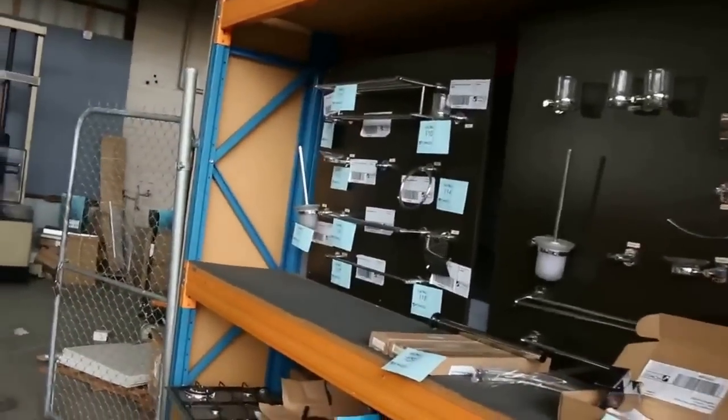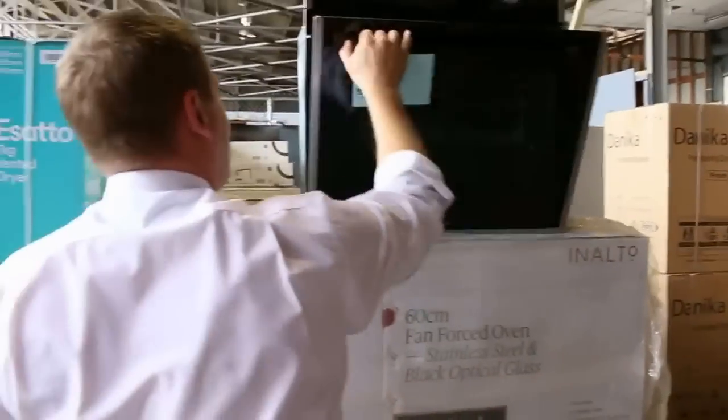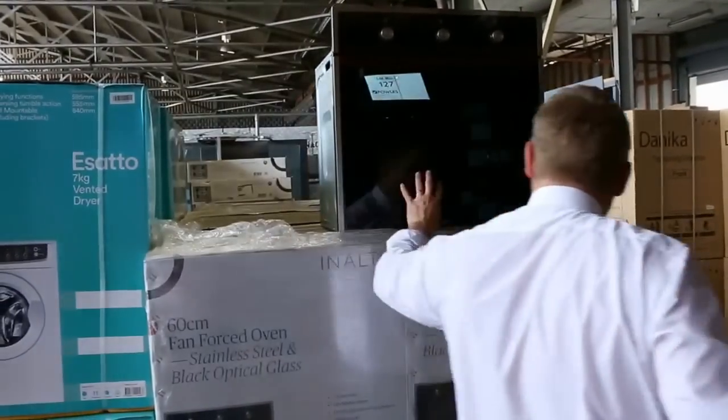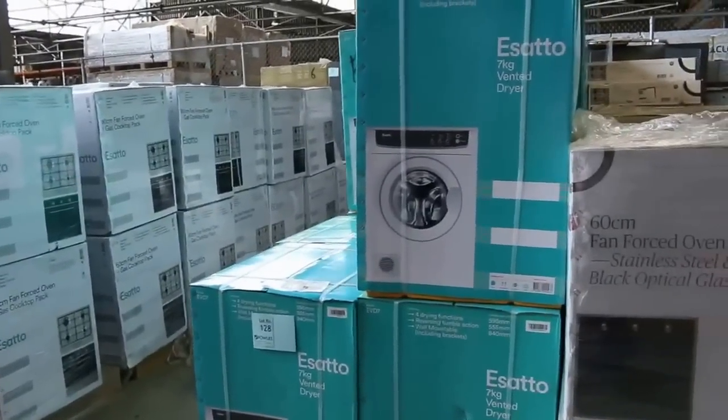On the wall you can see some various bathroom furniture. Over on this side we've got lots of cooking appliances — the beautiful optical black glass ovens. They're running out now, only a few of those left, around the $365 mark.